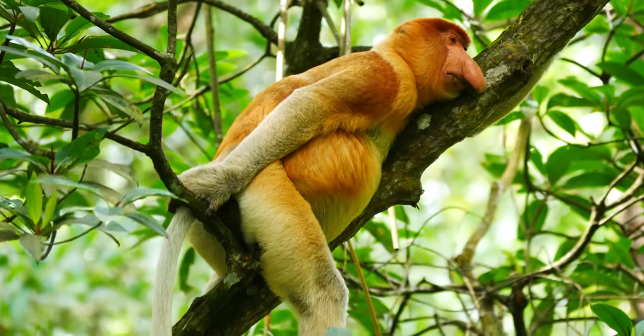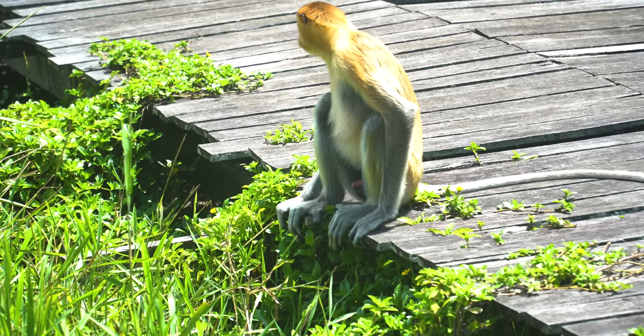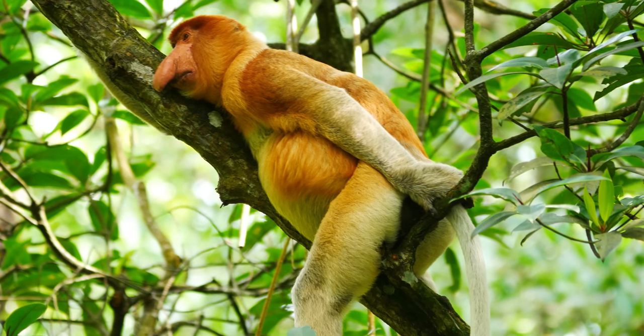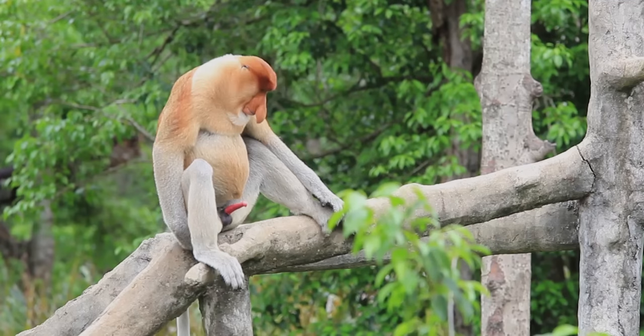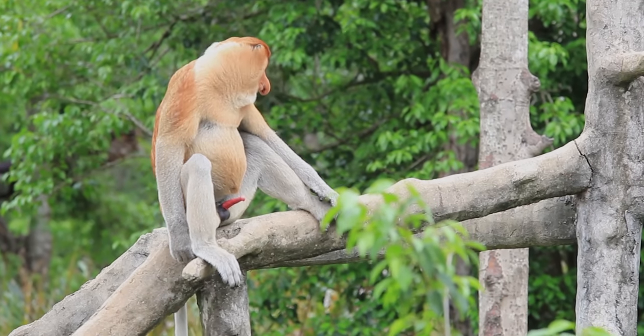Their long coats come in bright orange, reddish-brown, and yellowish. Their underfur is a light grey, their tails are long, and their stomachs are large and swollen. Another distinctive feature is the male's bright red penis and black scrotum.